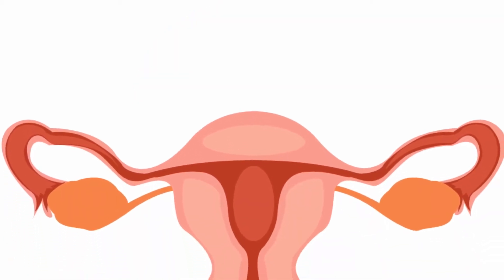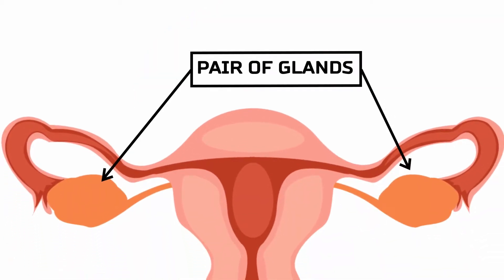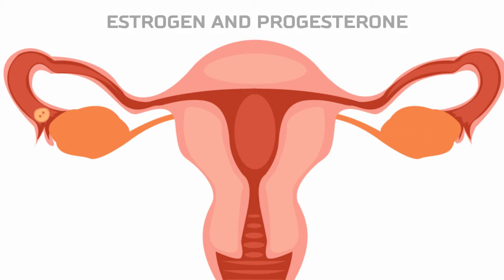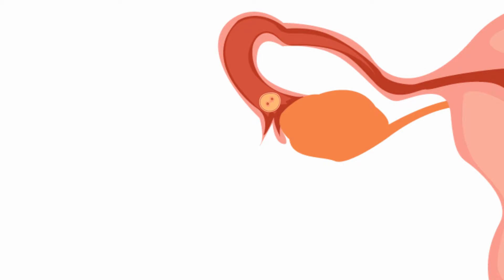The ovaries are a pair of small glands located on the left and right side of the pelvic body cavity. Ovaries produce female sex hormones such as estrogen and progesterone, as well as ova, commonly called eggs — the female gametes.